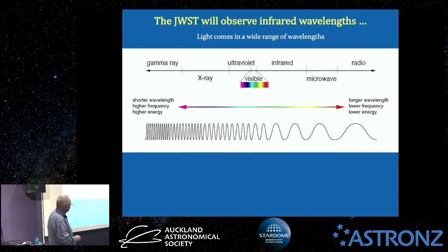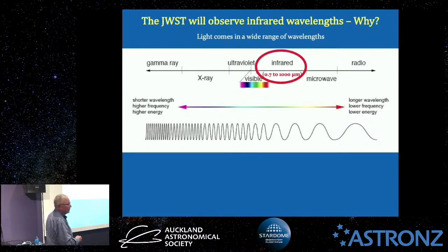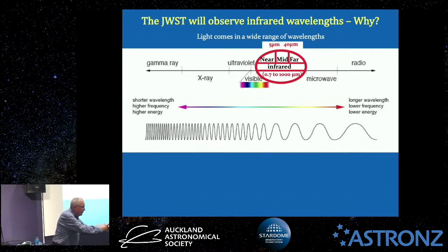It's the infrared that we're interested in tonight — what James Webb looks at. The wavelength varies from 0.7 microns up to 1,000 microns, where you start getting into microwave wavelengths. Split further into three regions: the near-infrared (0.7 to 5 microns), the mid-infrared (5 to 40 microns), and the far-infrared (40 to 1,000 microns, or one millimetre). Keep that diagram in mind for tonight.